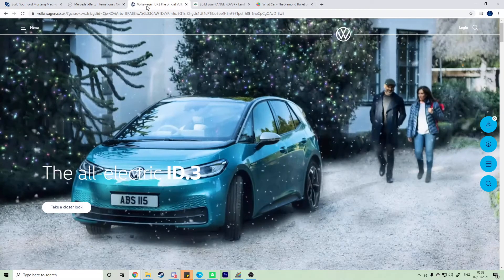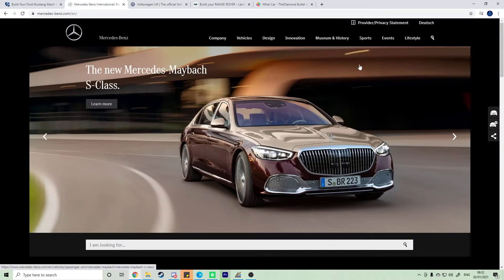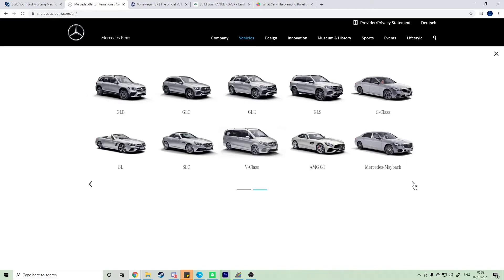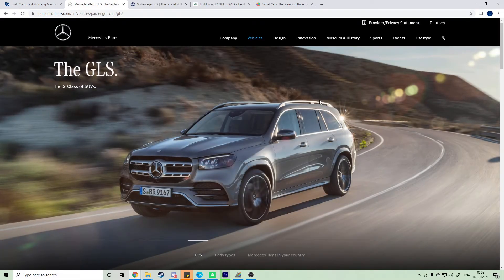I haven't looked at Mercedes or Volkswagen yet — those are my next two. I can't get a van or a G-Wagon, though a G-Wagon would be nice. I think my option would be either the GLE or the GLS, so I'm going to check the GLS because it looks bigger.